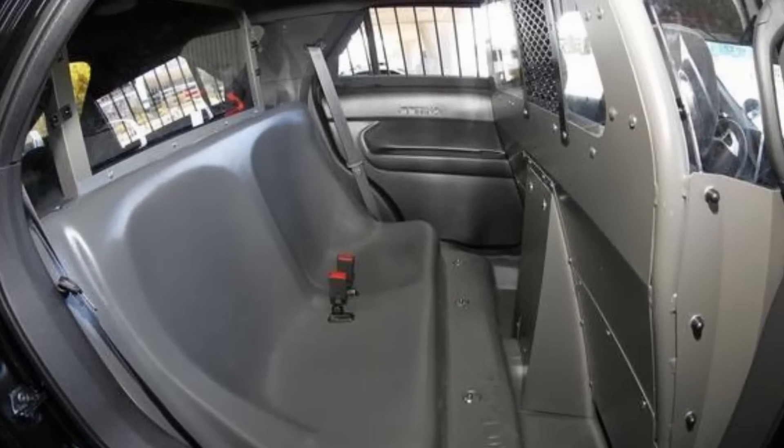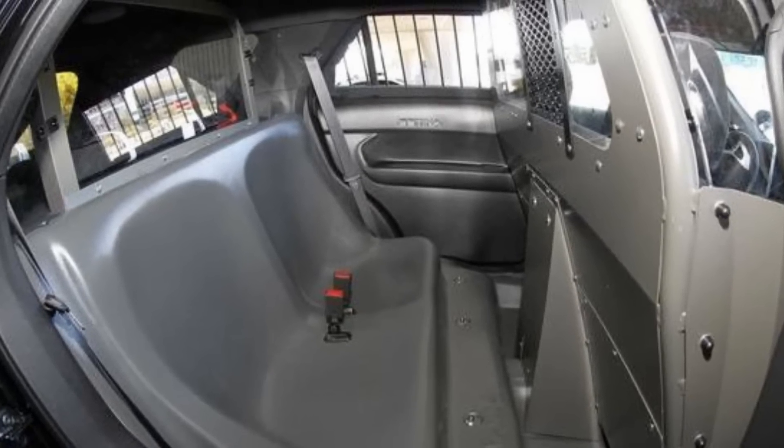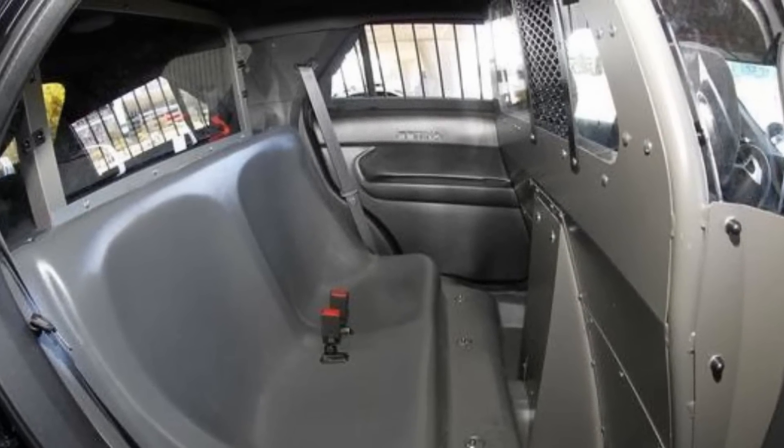One of the regular video requests I get is for a 'what do you keep in the back of your squad car?' For me, the trunk of my squad car is the back of an SUV because I have a Ford Explorer with a double cage in it. I've got that area behind the cage, and what I keep back there is inside this big duffel bag.